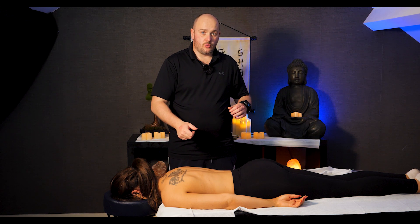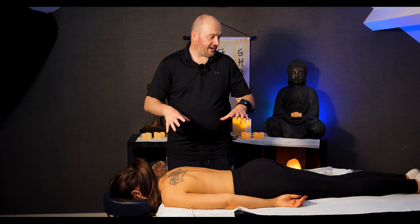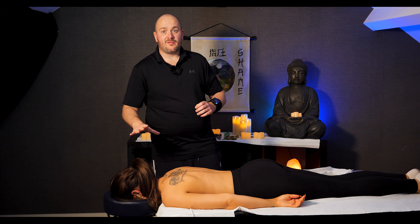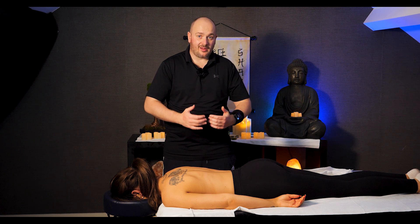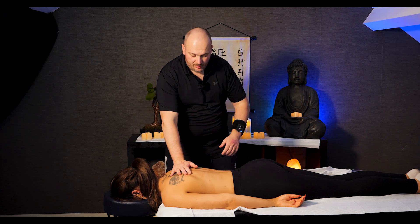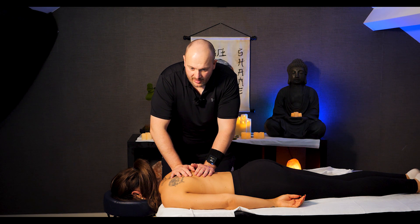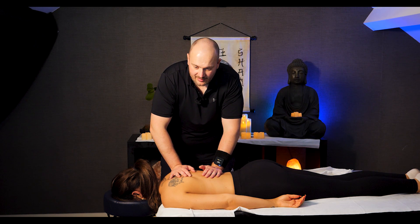So the more force you use when working on a client, the more their body will tense up. They may feel like they're getting a deep tissue massage because they're in agony, but in reality they're not getting deep tissue — they're just getting a superficial massage, or getting tortured. To really do a deep tissue massage, you've got to learn to move from your hara or your belly. Simply place one hand and then lean in, and straight away you'll feel your client's body allow you in without any resistance.